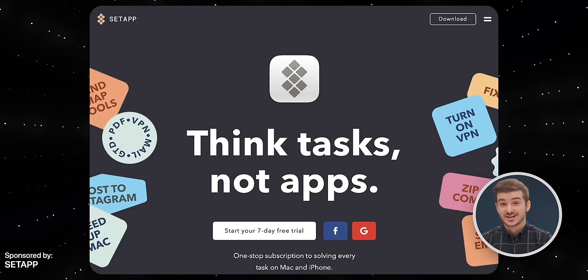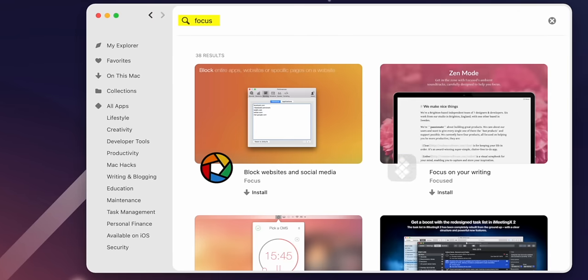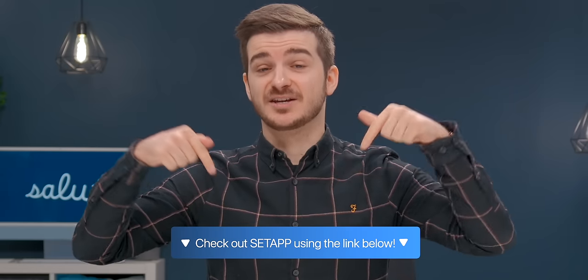This video is sponsored by Setapp, the all-access library with so many useful apps for your Mac. For any problem you face, a simple search in Setapp can find you the solution. Check out Setapp by using the link below.